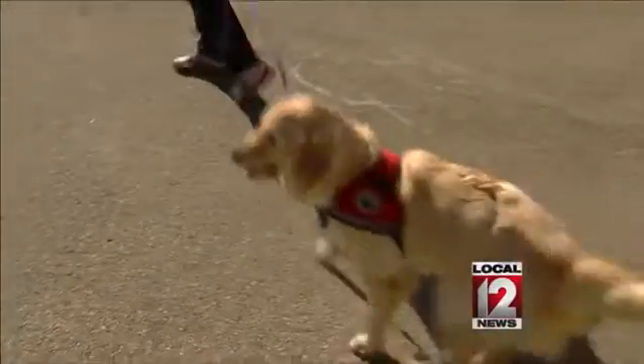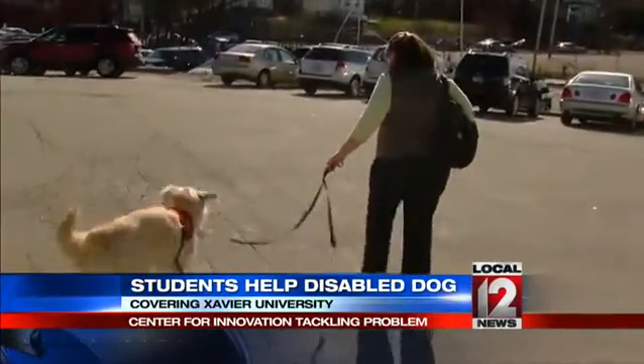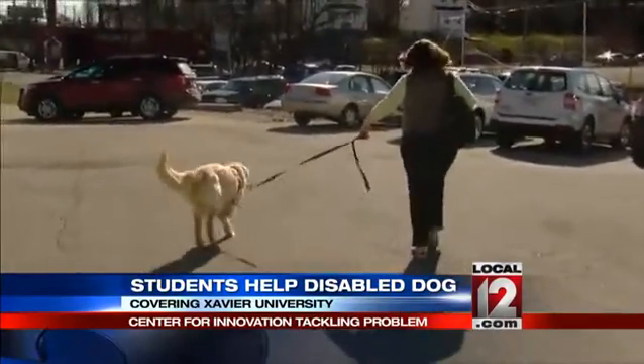Tiny the Golden is Laurie Meyer's 10th dog she's taken in to prepare for service work. She knew the eight-month-old's disability would limit her and reached out to Xavier's new Center for Innovation for help. Five hours later she got an email back from the provost saying that they would be interested, and she was thrilled.